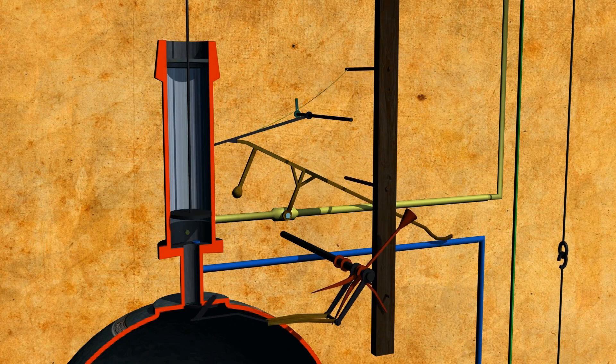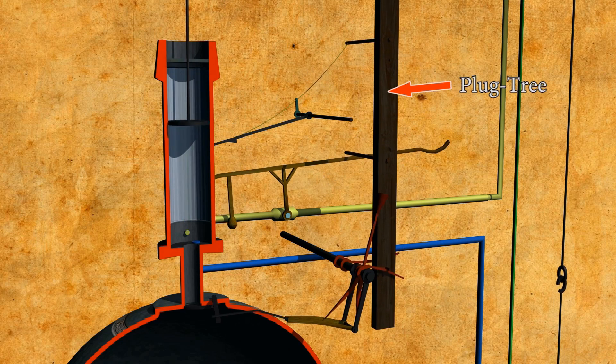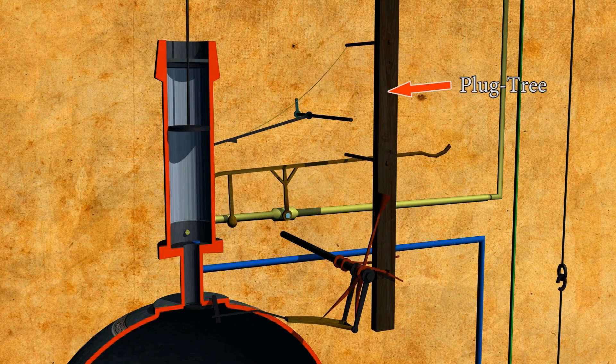It may look a little Heath Robinson, but with the introduction of a plug tree connected to the beam action, Newcomen was able to accomplish this task.